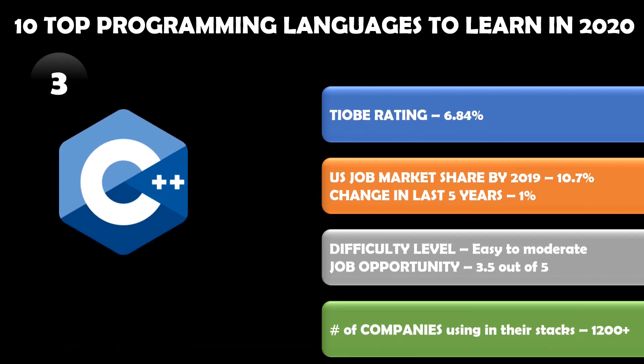Number three in our list is C++, with a market share of 6.84 percent according to TIOBE rating and a US job market share of about 11 percent. It has been a very popular language for a long time, and that is why we don't see much change in the last five years — it's almost one percent. But this doesn't make the language less important.